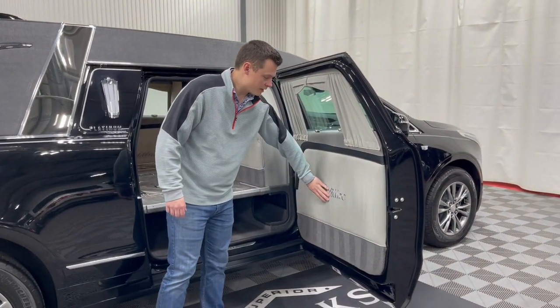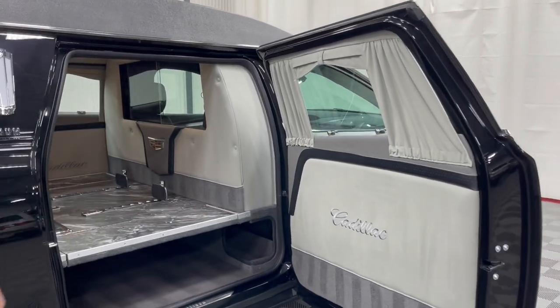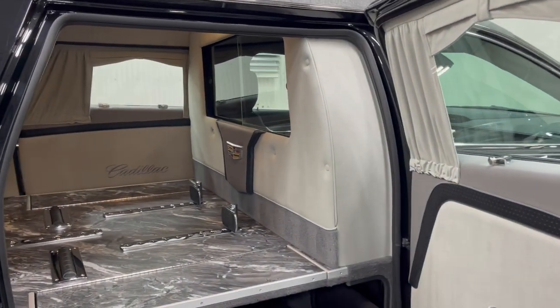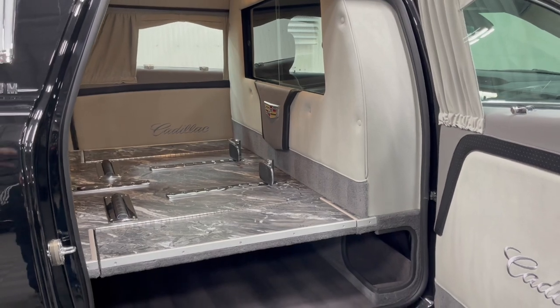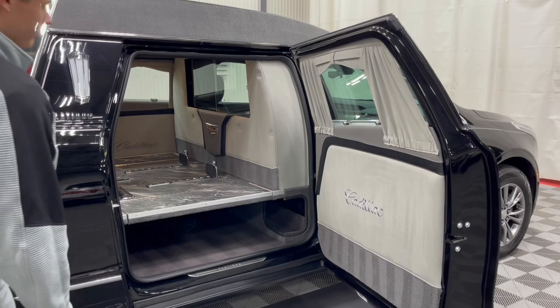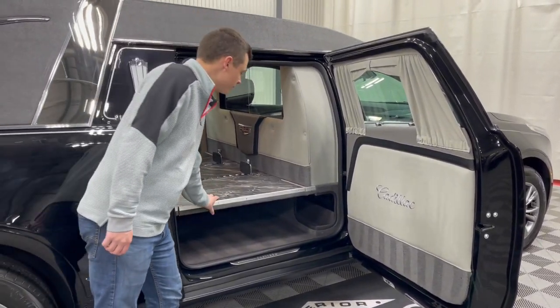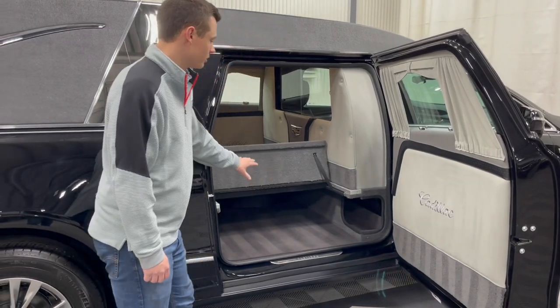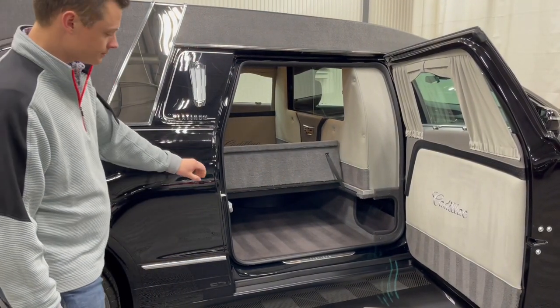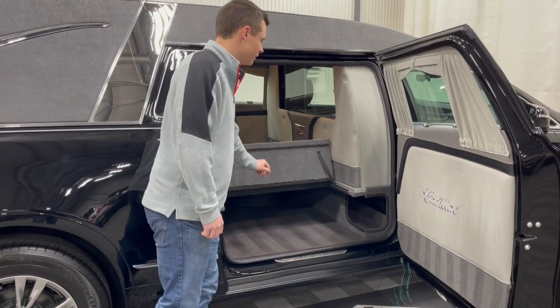Beautiful embroidered Cadillac logos in these door cards. It's a light interior with a stormy granite floor. Something unique on this vehicle — Cadillac emblems embossed in the front of the coach cabin. A slide-away partition window. This has a closed church truck compartment with a door that can swing up so it can become an open one if you like.